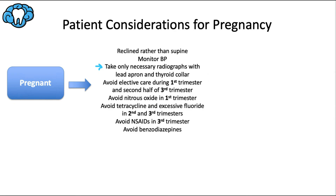Take only necessary radiographs and use a lead apron and thyroid collar. The American College of Obstetricians and Gynecologists states that diagnostic radiographic procedures should not be performed during pregnancy unless the information is necessary for patient care and cannot be obtained by other means. The risk from ionizing radiation is very low but real. Elective dental care is best avoided in the first trimester due to fetal vulnerability, though urgent care, plaque control, and oral hygiene should absolutely be provided. It's also best to postpone elective care during the second half of the third trimester due to increasing discomfort.